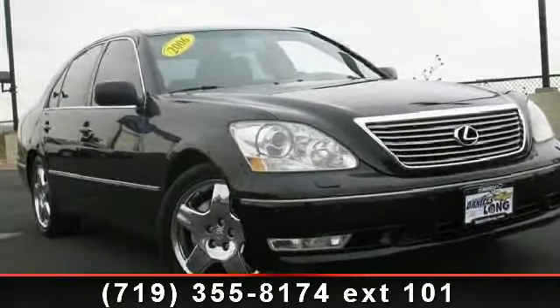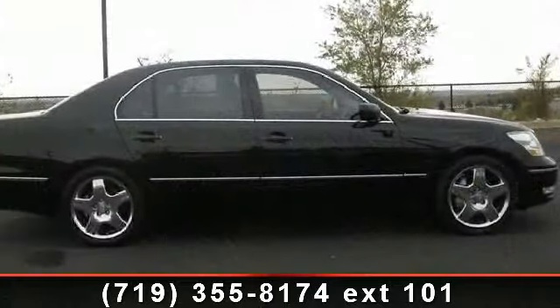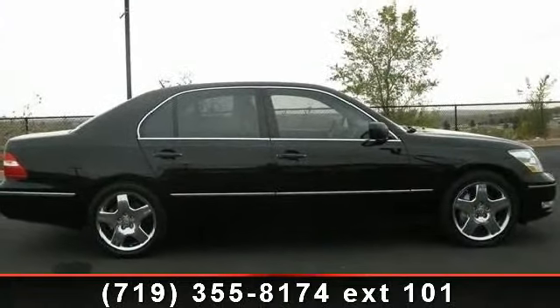Step into the 2006 Lexus LS430. If you are looking for a first-class ride, you have found it. Enjoy these notable features: